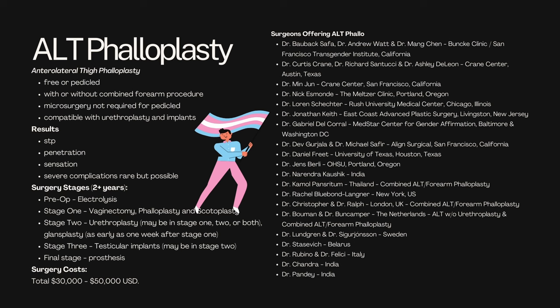Surgery stages for ALT phalloplasty span two to three years. Pre-op involves electrolysis and hair removal. Stage one includes vaginectomy, phalloplasty, and scrotoplasty — though you can talk with your surgeon if you don't want vaginectomy or scrotoplasty, which may also reduce the cost. Stage two is urethroplasty, which might be done in stage one or two or split across both, along with glandsplasty, which can be done as early as one week after stage one. Stage three involves testicular implants, which might also be done in stage two. Again, talk to your surgeon about which components are right for you.